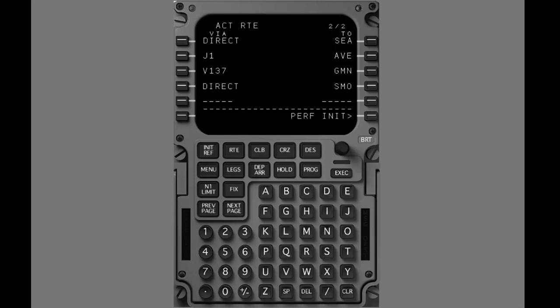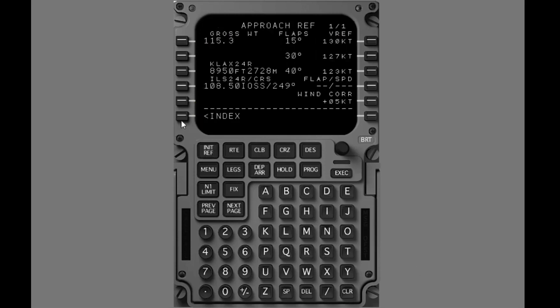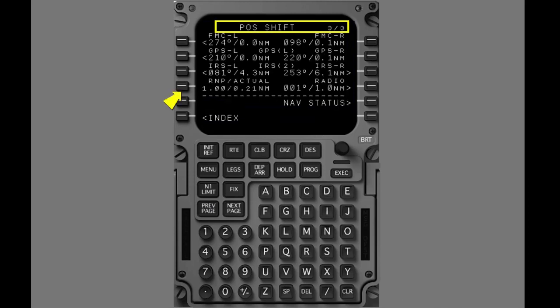Several pages in the FMC give you both RNP and ANP. Push the legs key. The legs page shows RNP-ANP information next to line select key 6 left. Now let's look at RNP-ANP on position page 3, the pause shift page. Push the initialization reference key. Show the index page. Push line select key 2 left to show position page 1, the position initialization page. Push previous page to show page 3. Pause shift page 3 shows RNP-ANP information next to line select key 4 left.